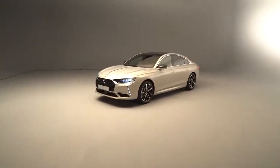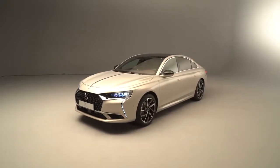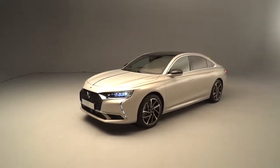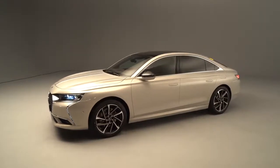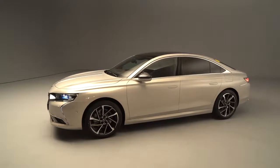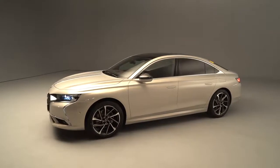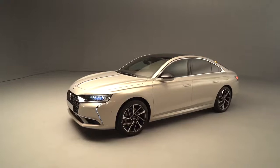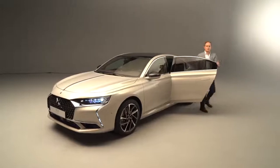So here we are. Please look at this beautiful car — this is the new DS9, completing the lineup we already have at DS Automobile. The first car we launched was the DS7, the second one was the DS3, and now here you can contemplate the state of the art of what DS is going to sell in the coming months on the market. I'm very happy to introduce to you Ivo, who is in the car and will talk to you about the design of DS9.